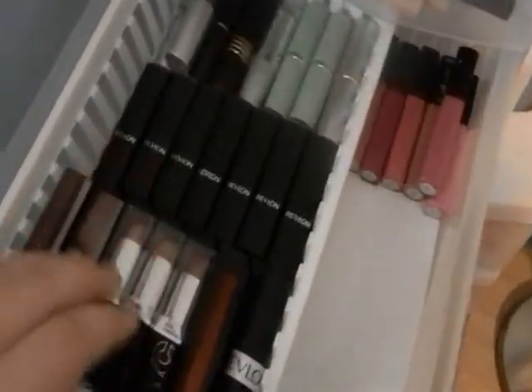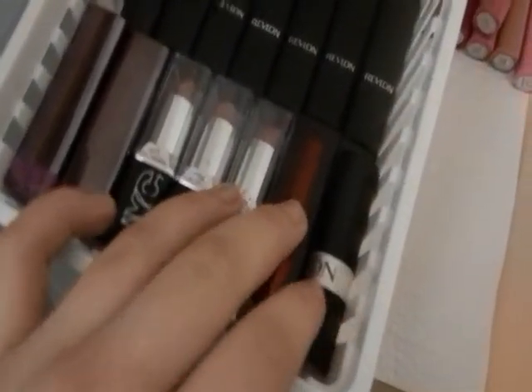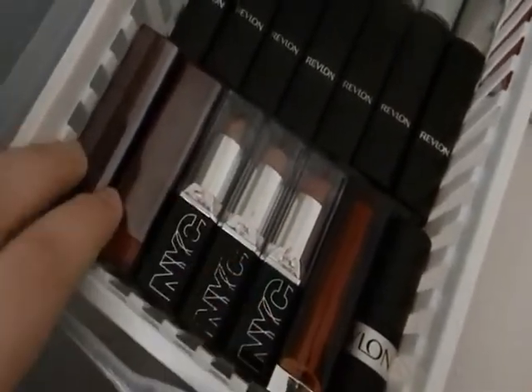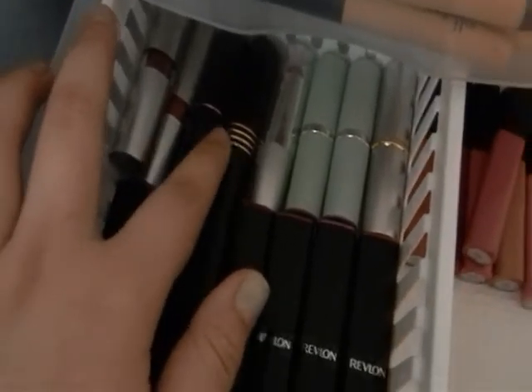This is my lipstick and lip stain drawer. Back here are all my ELF lip stains, and right here all my lipsticks: a Revlon Super Lustrous, Maybelline, NYC ones, CoverGirl, and underneath those are all my ELF mineral lipsticks and then all my Revlon ColorBurst — I love those, they're amazing. Then ELF one-dollar ones, L'Oreal HiP, Revlon, Wet n Wild, two Clinique ones, and a Mary Kay one.